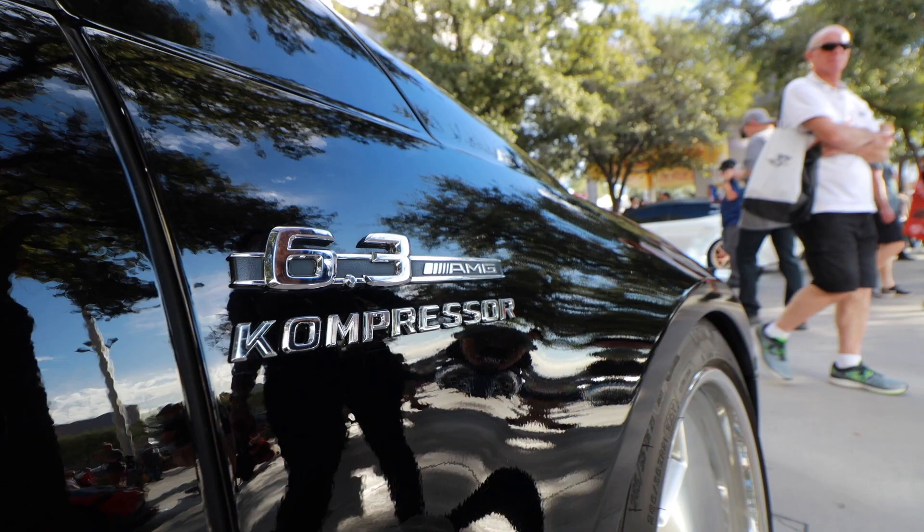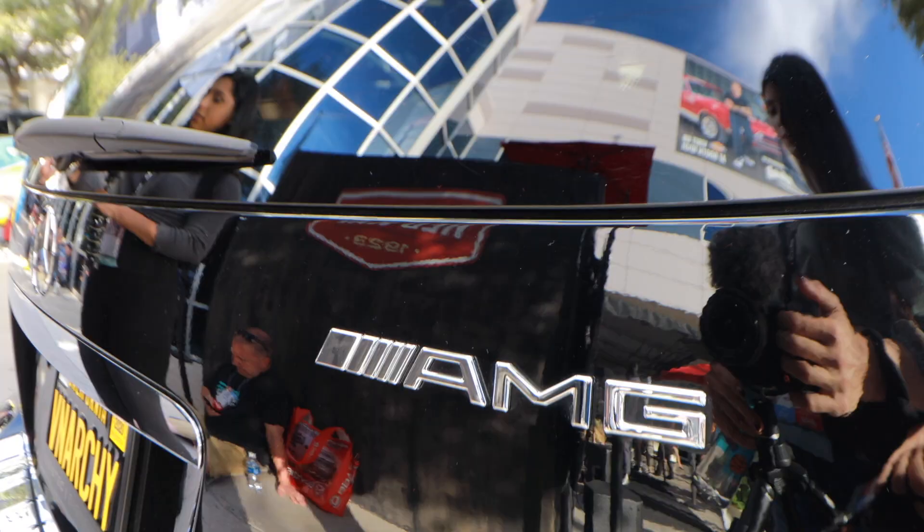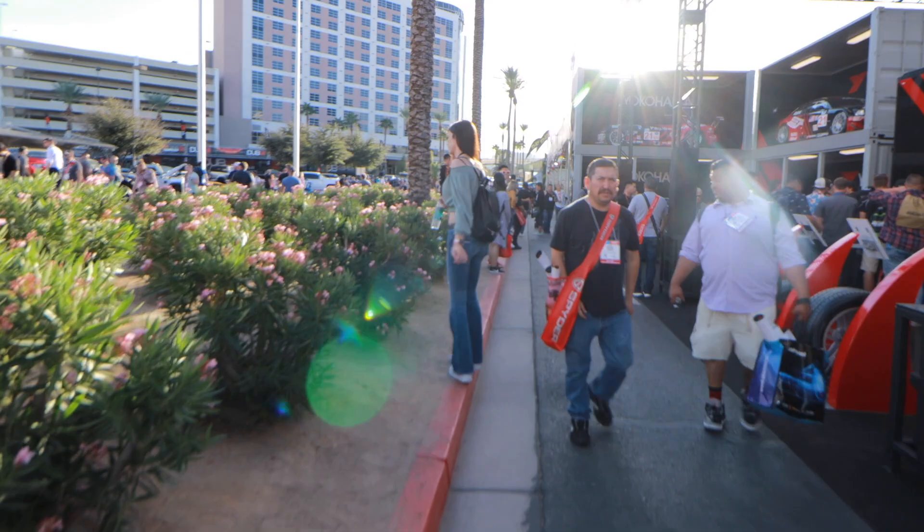That Mercedes R-Class had a C63 AMG swap in it — that is so cool. It's like it's not really a minivan, it's kind of wagon-ish. I don't even know what the R-Class is — it's not really a crossover, it's not really a minivan. It's just cool, especially with the AMG swap.